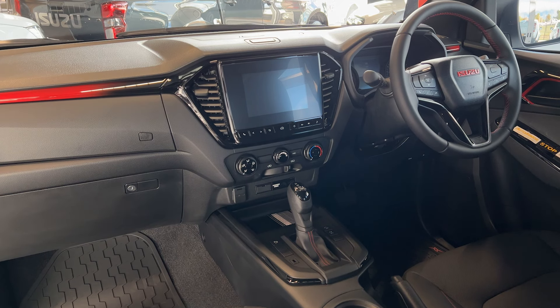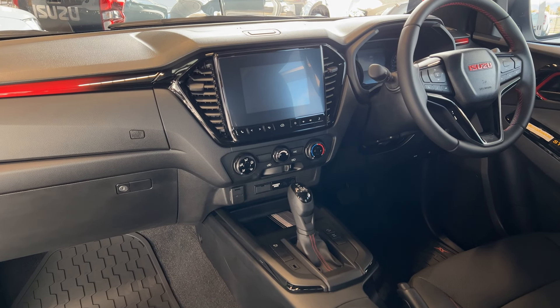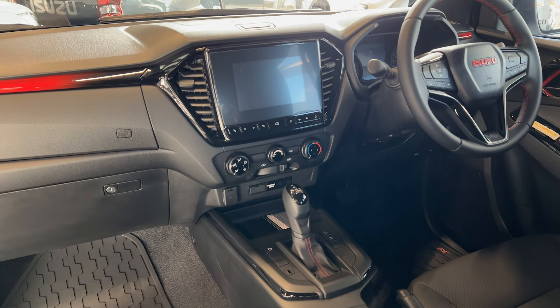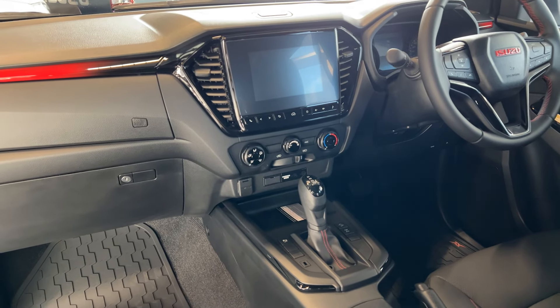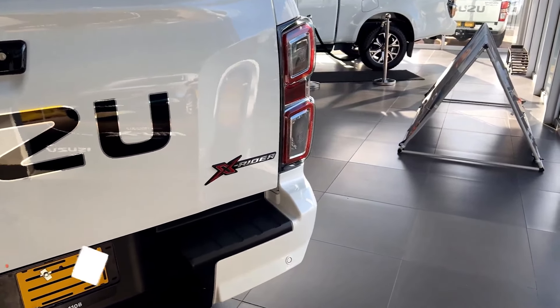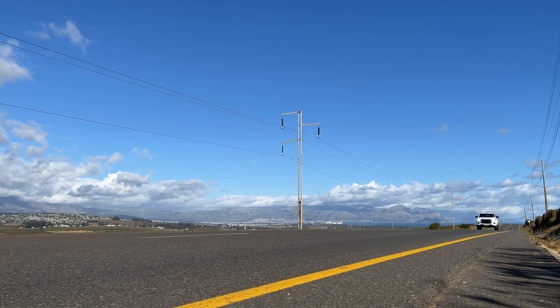If you are in the market for a sporty, lifestyle-oriented bakkie, you should shortlist this car. It's a bang for the buck and more than capable for everyday needs. I am interested in what you guys think about it, so let me know in the comments below.